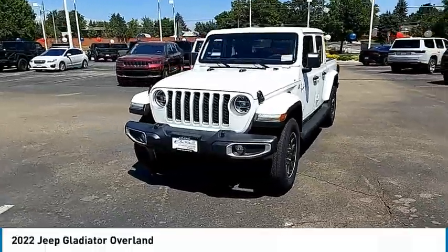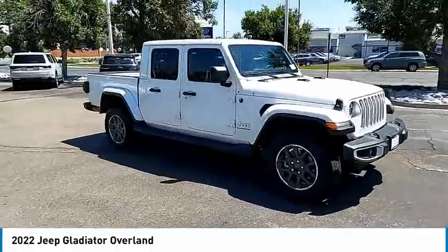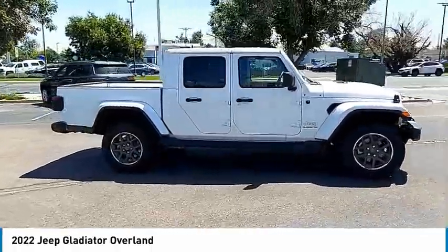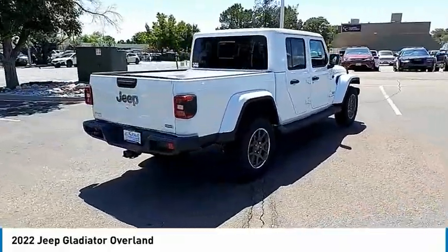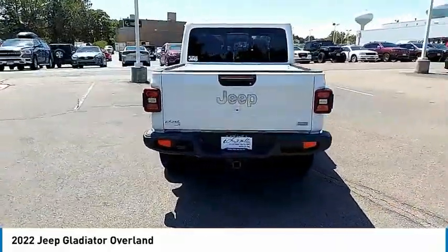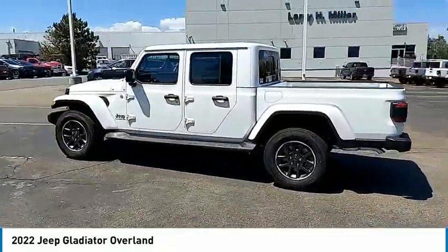Looking for the right vehicle? Check out the 2022 Gladiator. The Jeep Gladiator is just the off-road truck that Jeep fans have been waiting on. Enjoy the functionality of a truck while retaining the off-road capability. You'll fall in love with this Jeep Gladiator. Here are some of this vehicle's great options.